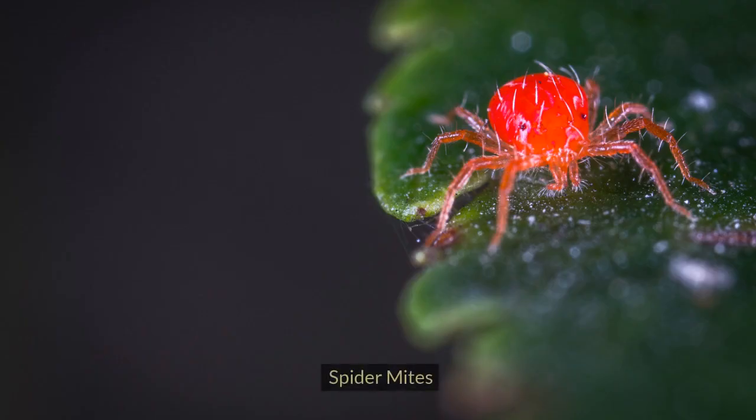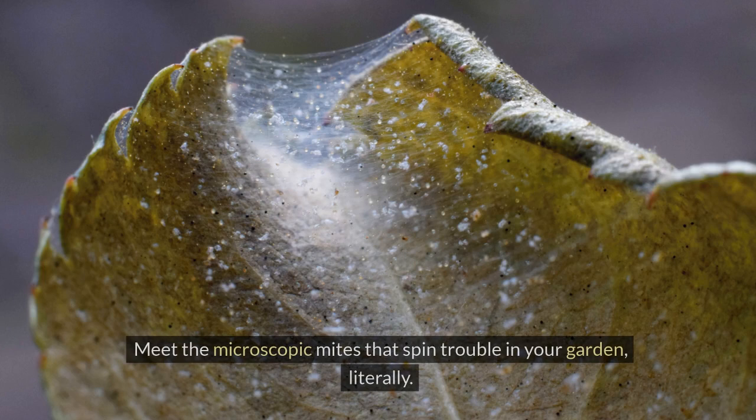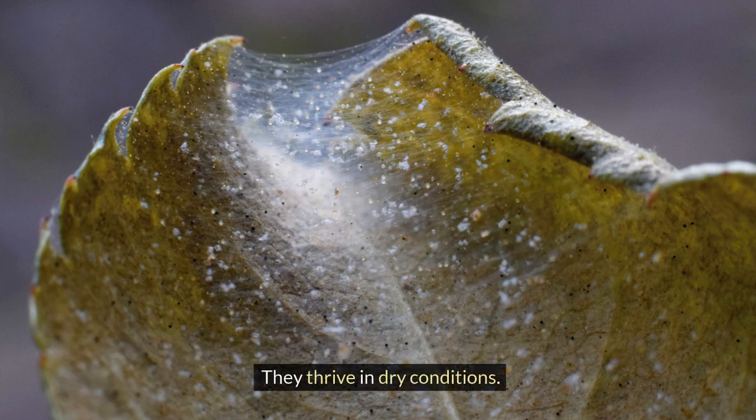Number 8: Spider Mites. Meet the microscopic mites that spread trouble in your garden — literally. They thrive in dry conditions.